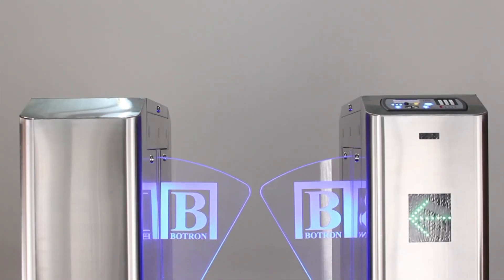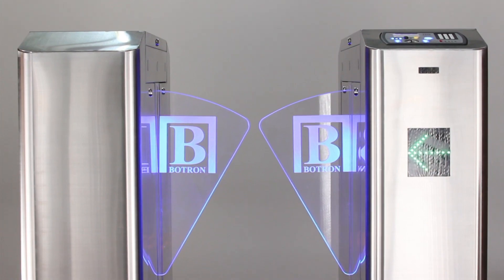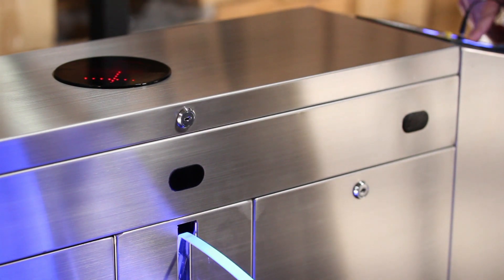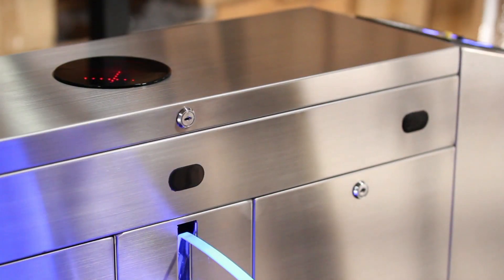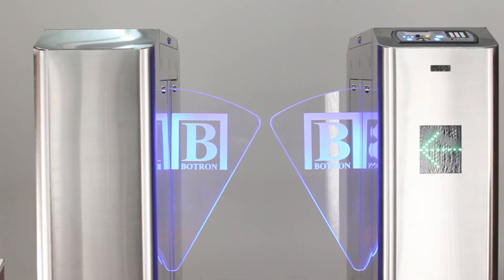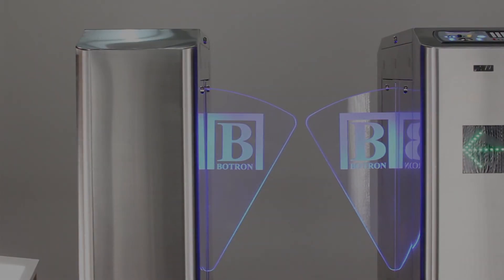Meet the Botron Elite ESD Speedlane System — advanced access control for your ESD protected area. Eliminate bottlenecks and personnel queuing at points of entry. The Elite Speedlane not only eases traffic, but its rapid solid state technology increases personnel flow with advanced test algorithms and hardware for the most reliable security and accuracy of any ESD test system.